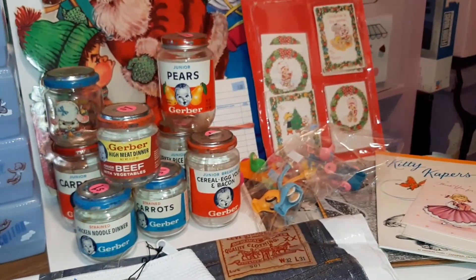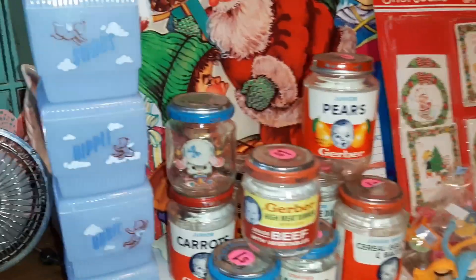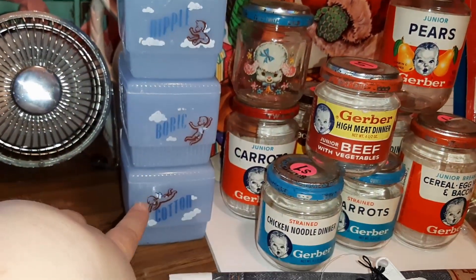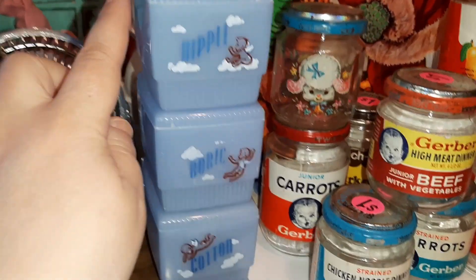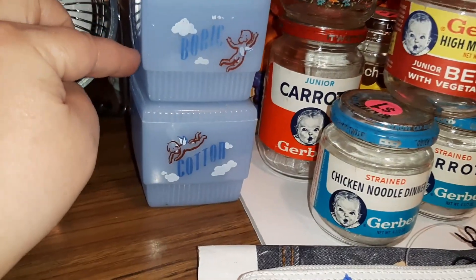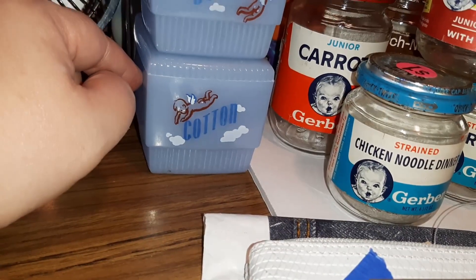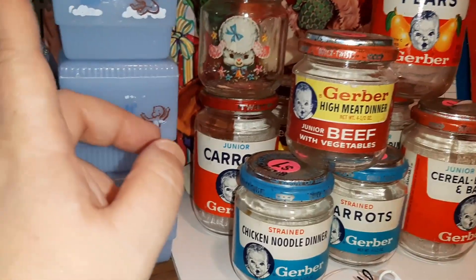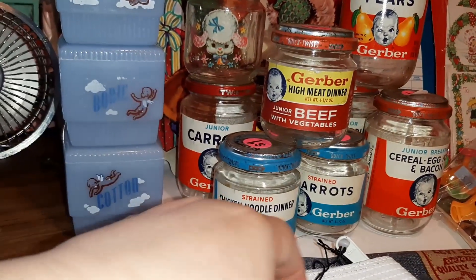I got a lot of really cute fun stuff I wanted to show you really quick. I got this set of four baby nursery room containers - for swabs, nipples, boric acid, and cotton. Boric, like boric acid - I'm not sure what that's about.